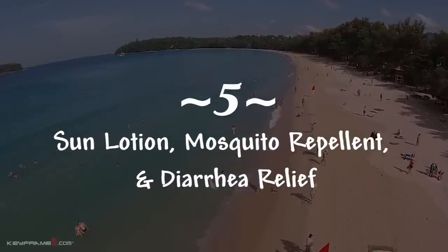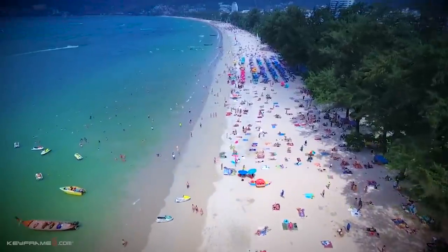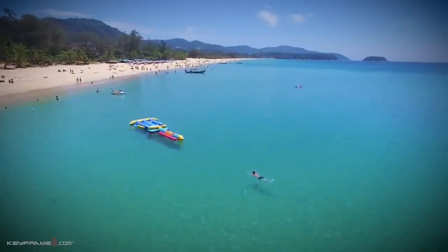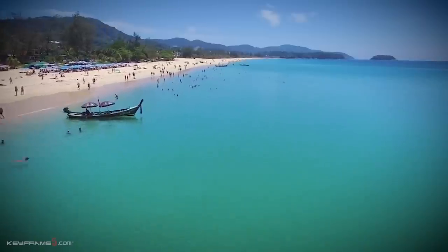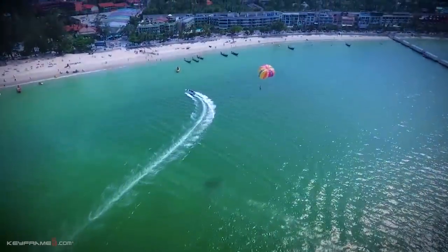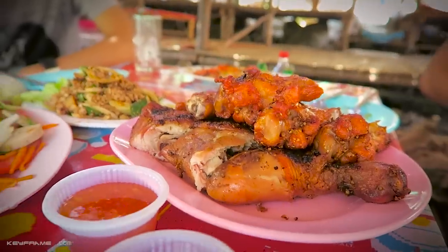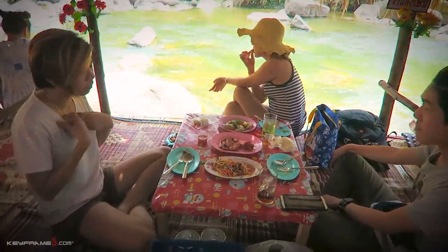The next thing you want to bring to Thailand is sun lotion, mosquito repellent, and stomach medication in case you have an upset stomach. Pepto-Bismol is very hard to find in the country. If you are planning to do some hiking and traveling outside the cities, Thailand is loaded with mosquitoes and many other insects that will torment unprepared tourists. Drinking bottled water and eating hot meals are great ways to avoid stomach issues, but if diarrhea doesn't go away or worsens, you need to see a doctor.